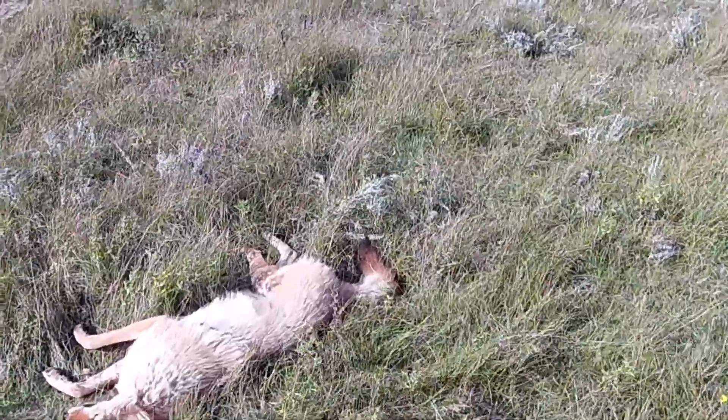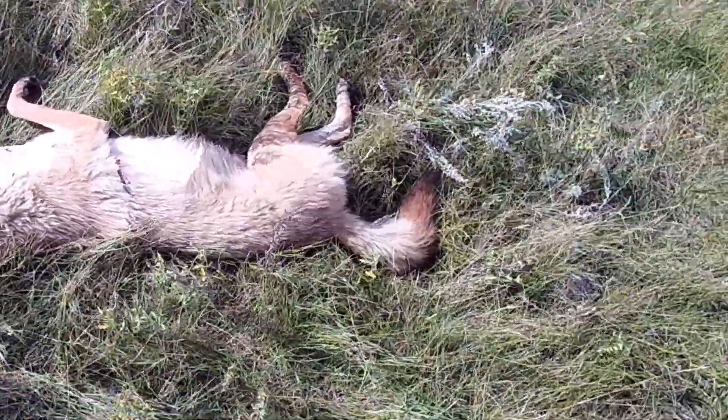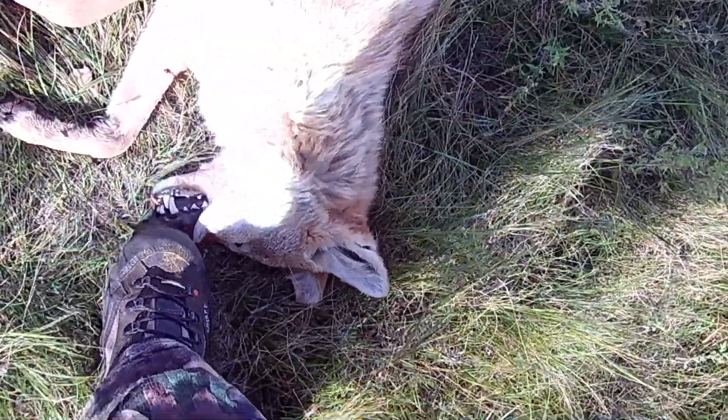Really big female coyote here, so old that her front teeth are starting to wear down. I definitely took an alpha female out of the area. The FLIR PTS536 is just deadly — that's all there is to it.